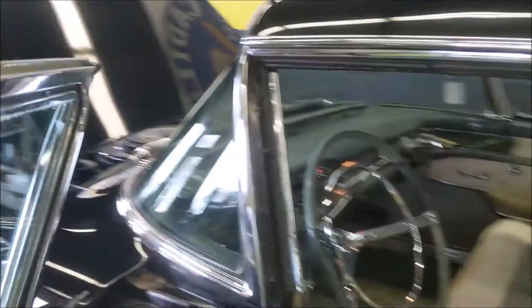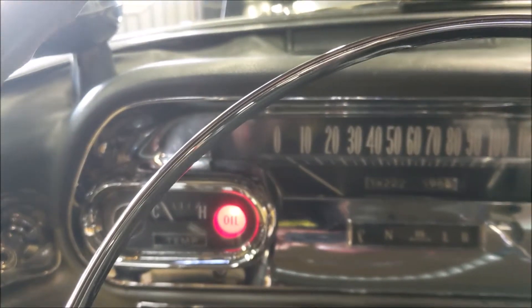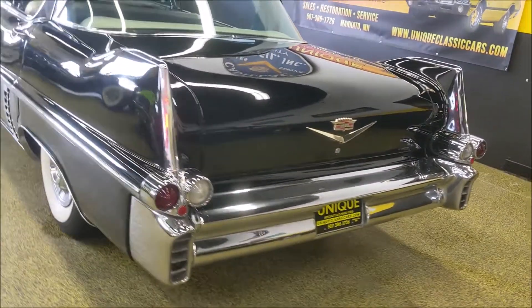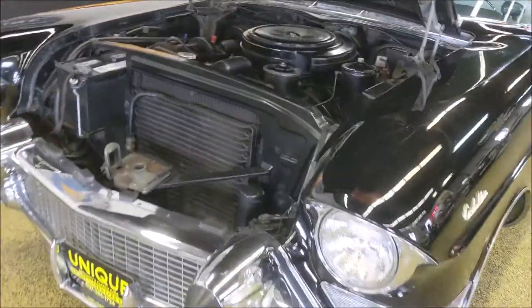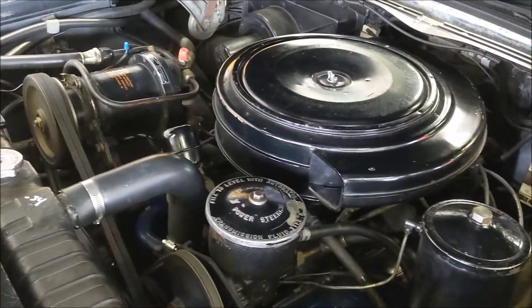I'll go ahead and fire it up here for you. Runs like a Caddy should. See out the back here — there's no smoking or any of that kind of thing, burning nice and clean. Just look at the body lines, gaps and everything — very nice. Just a good, honest sedan that has all the Caddy stuff you could ever want. Just purring nice.